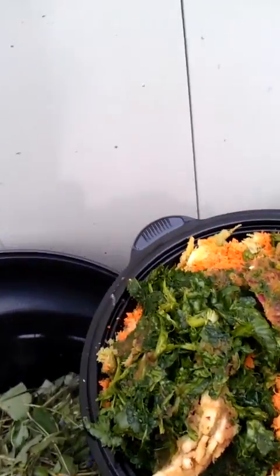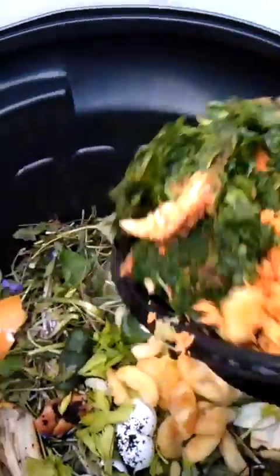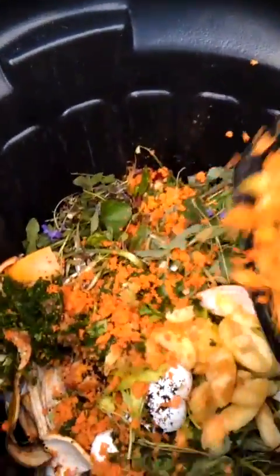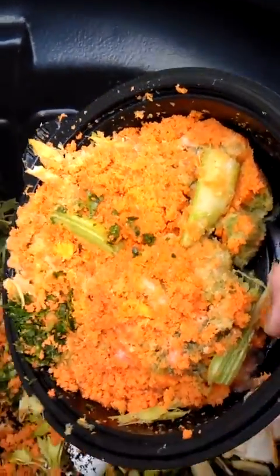Here is all the pulp from my juicer that I took a picture of and showed you. So my green — it's my green spinach, my reds, my apple, my carrot, the oranges, orange colors. You can see some of the celery that's still in there.